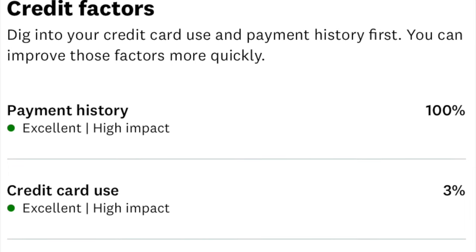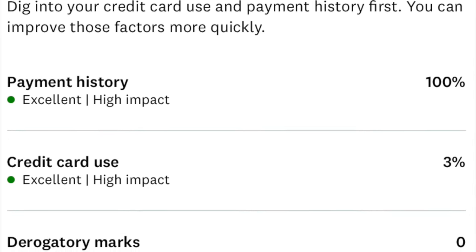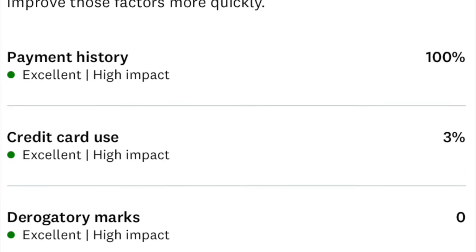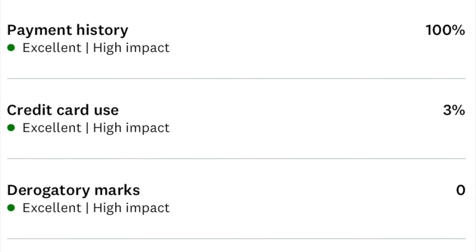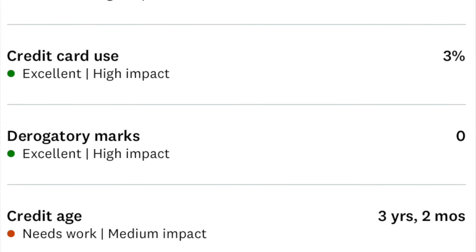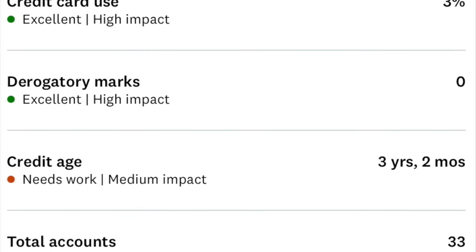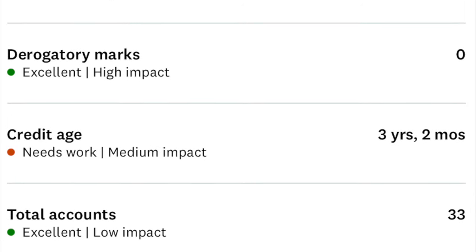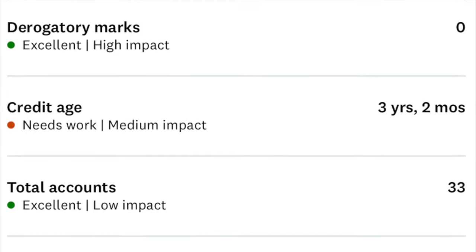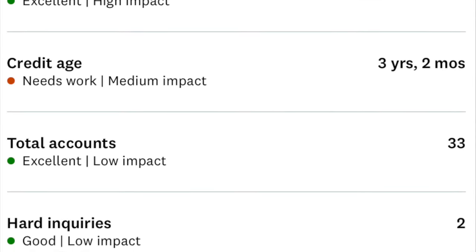Just some of my data points for my application of this credit card — this is how many accounts I've had and the age of credit. I also have around a 760 credit score. Just for your knowledge, before applying for this card you could be approved or denied based on your credit score as well.